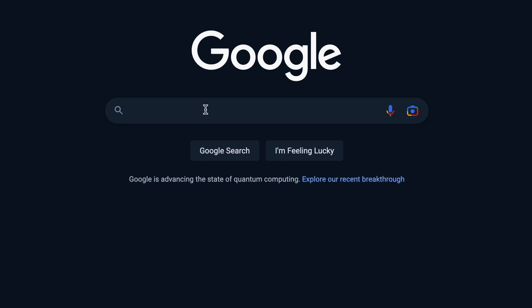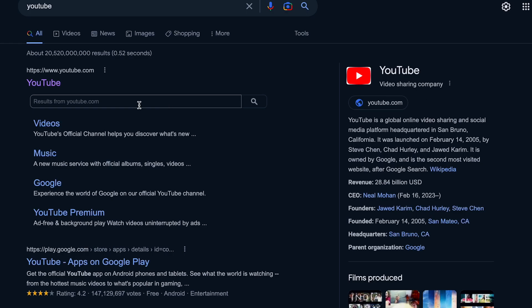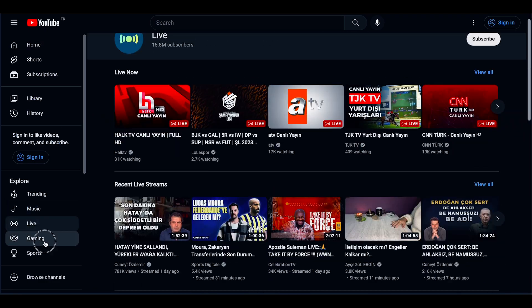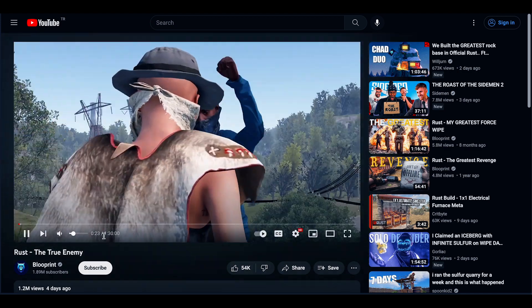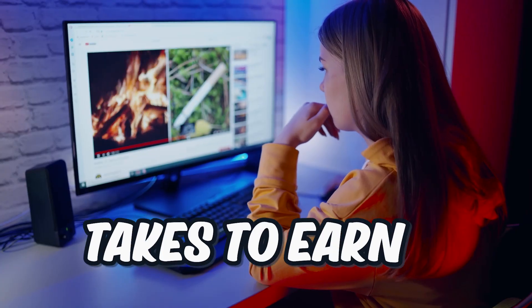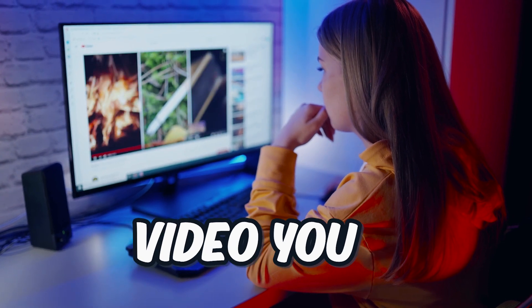Step 1: head over to youtube.com and find any video that interests you. It could be music, sports, gaming, movies, news, or anything else. Once you've opened the video, make sure you watch at least 30 seconds of it. That's all it takes to earn $5 for each video you watch.